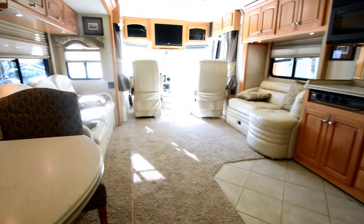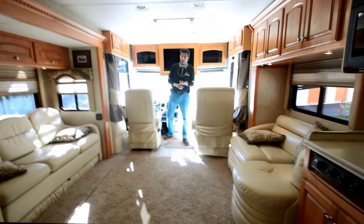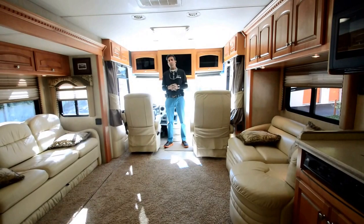This 2005 Mandalay 40E is in really good shape with some flaws that you saw in the video. We like to show you everything. It's a Southern coach — a trade-in, not a repo. Give me a call for any questions: 864-404-0054.